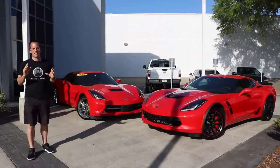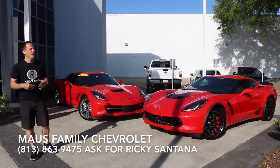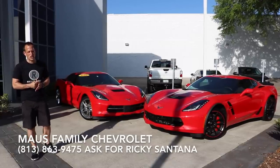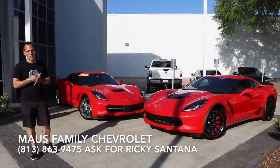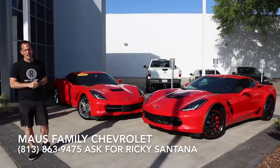Hey guys, what's up? It's Joe Rady from Rady's Rides. I'm back here at Moss Family Chevrolet in Tampa, Florida. And of course, if I'm at a Chevy dealership, we're going to be doing some talking about one of my favorite cars of all time, the Chevrolet Corvette.